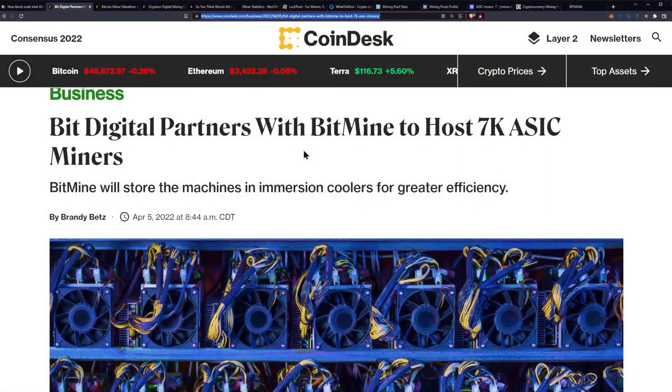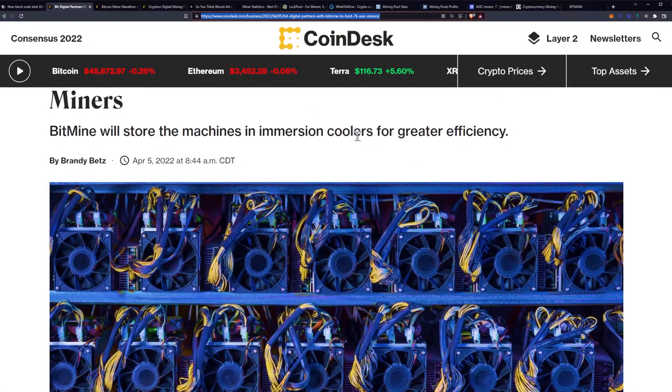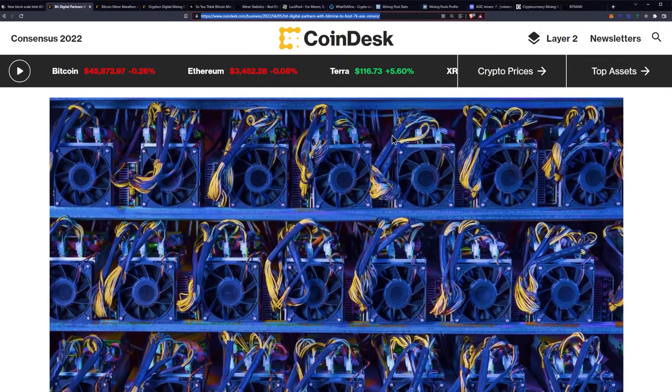We do have more mining news. BitDigital partners with BitMine to host 7,000 ASIC miners. BitMine will store the machines in immersion coolers for greater efficiency.